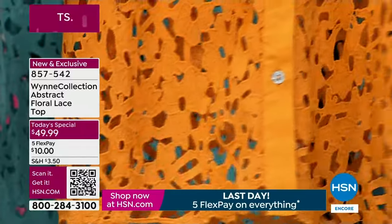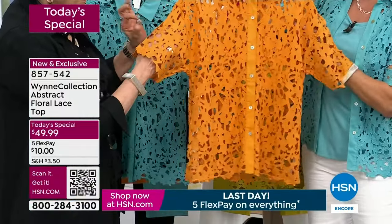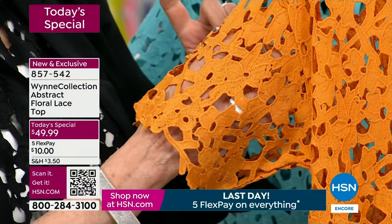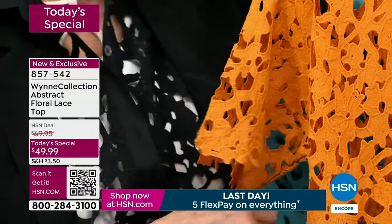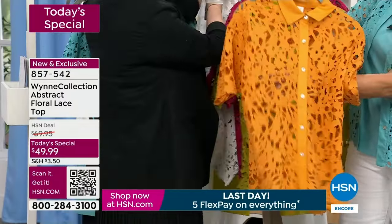I've got a secret for you. We have pants — lined pants — in the black and the white as well to tie back to it. Because the white, if you're wondering what to do — first of all, you shouldn't mess up the display. After 15 years, I'm still learning.